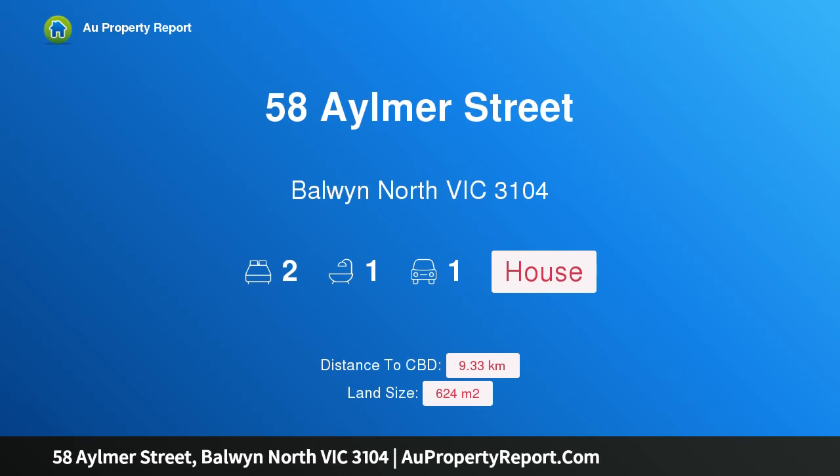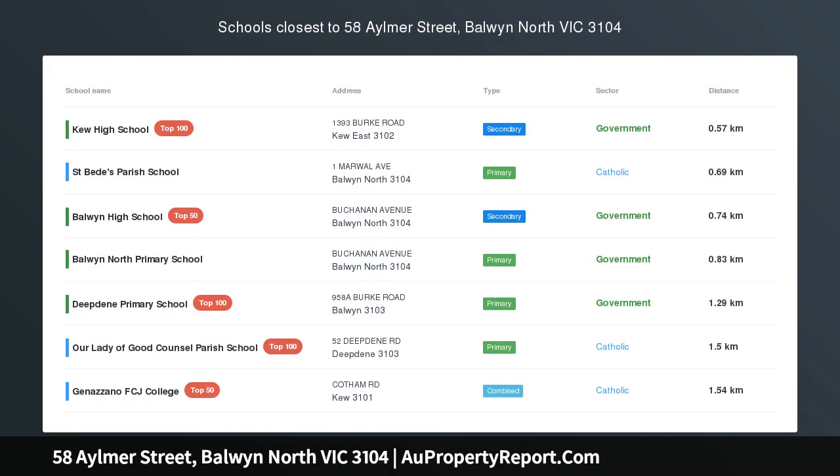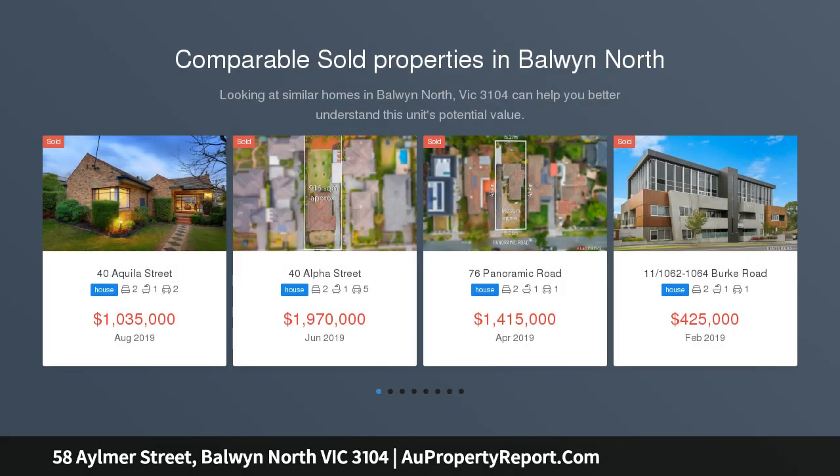Hi, I am glad to introduce property 58 Aylmer Street, Balwyn North Victoria 3104 — a perfect location for an unmissable opportunity, with plans and permit to rebuild with a brand new luxury residence, resting in a quiet, tree-lined pocket of leafy Balwyn North.